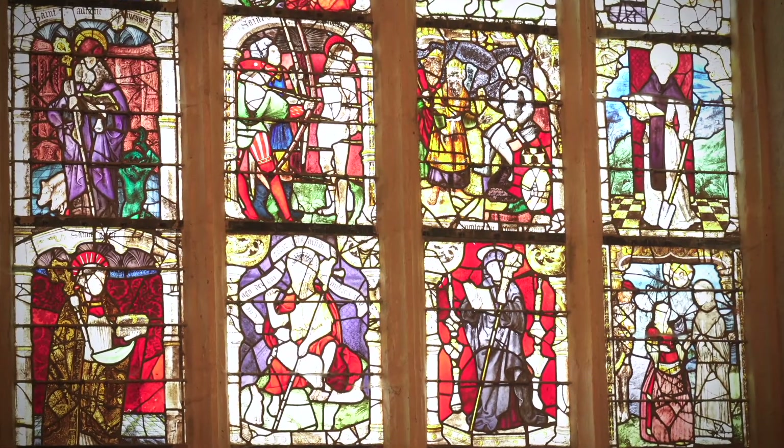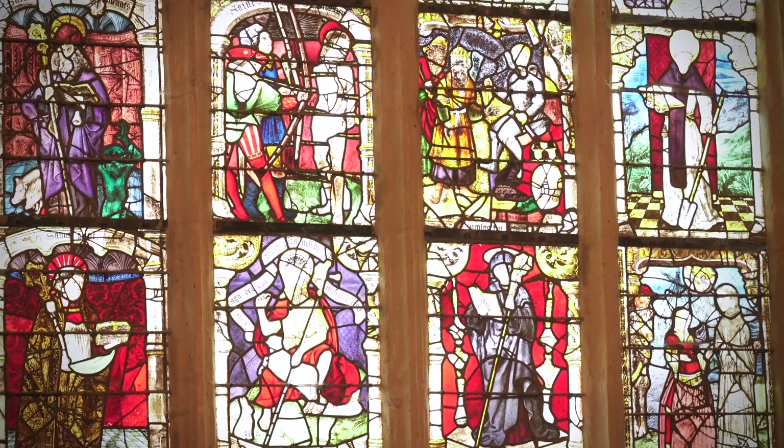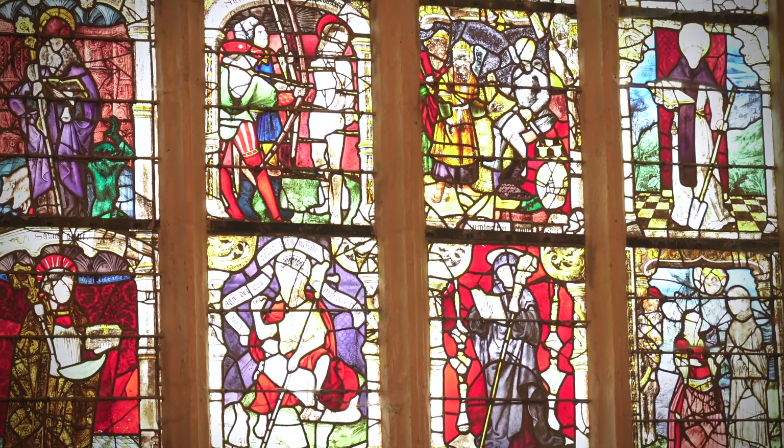Deuxième lancette : Saint Antoine le Grand, Saint Sébastien. Le tableau suivant est associé à celui d'Ursule, situé dans la lancette inférieure. Troisième lancette : Saint Gall, qui a laissé son nom à la paroisse de Langa.